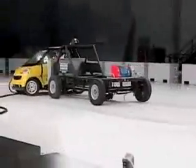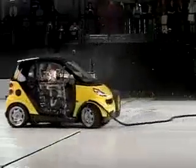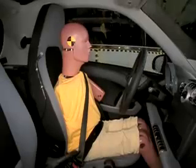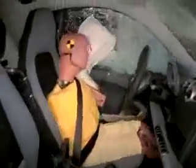Our side impact test replicates what happens when a larger SUV or pickup strikes a car in the side at a little over 30 miles an hour. You can see that the top of the barrier lines up with the occupants' heads. This is a very difficult test to do well in, but the Smart did a good job.